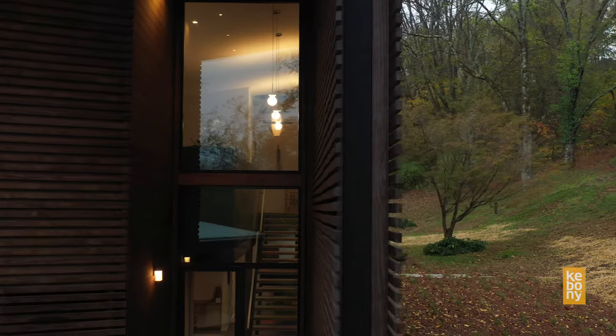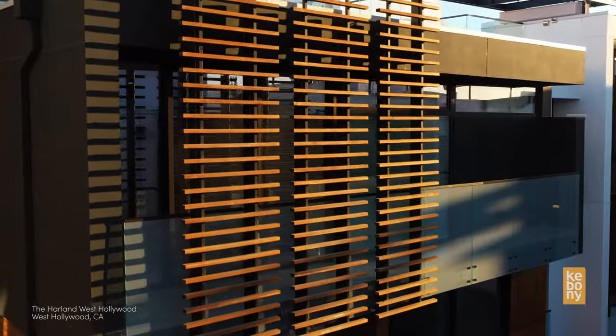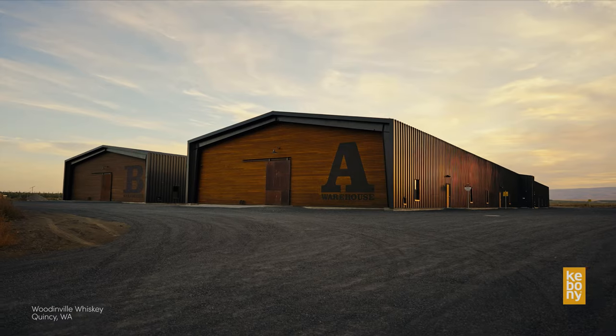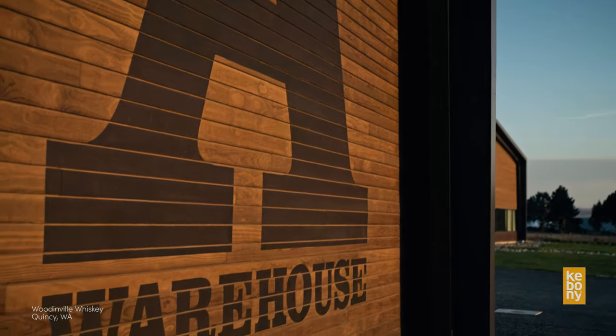The Kebany material is so hard and so durable and so straight. The boards are so straight on this project — it's kind of remarkable. I don't think I've ever seen anything as true, across the board. It's straight, it's not cupped. It's doing what we were told it's gonna do.